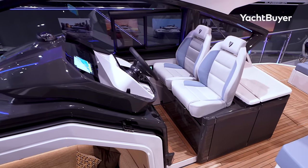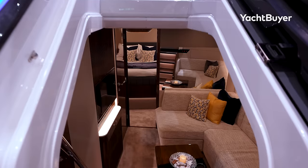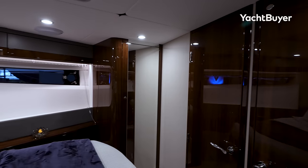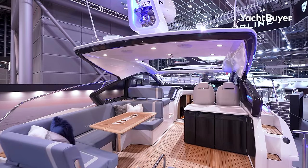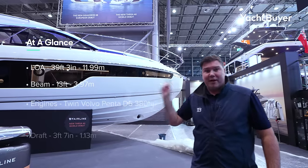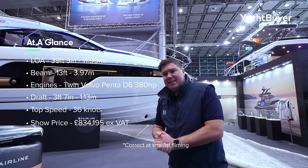J&J hull design, in-house exterior and interior design by Fairline. Twin stern drives, two cabins, sunroof, loads of fun going on in the cockpit. They have really pulled out all the stops. They need this boat to go great guns for them. Is this the new king of the 40-foot sports cruisers? I'm Jack Haynes. Welcome to Yacht Buyer.